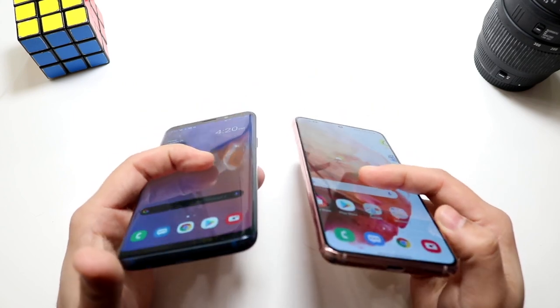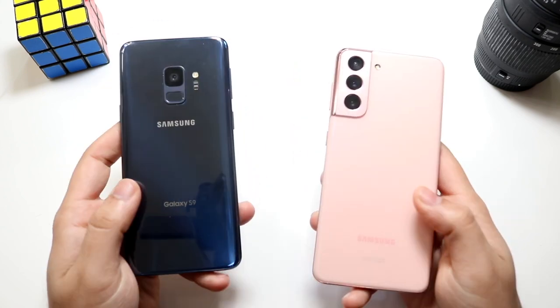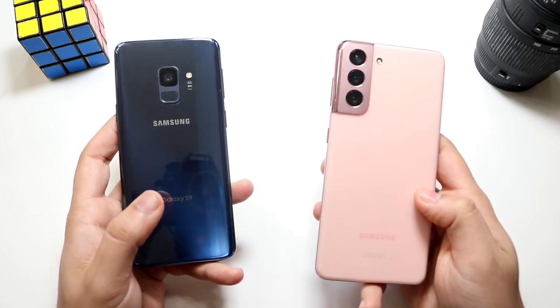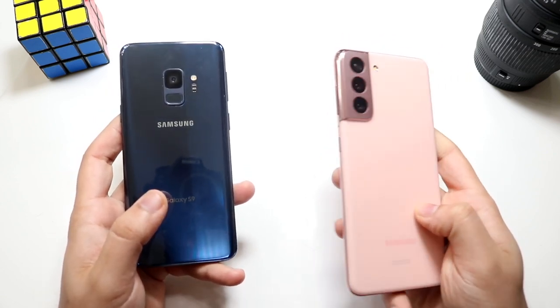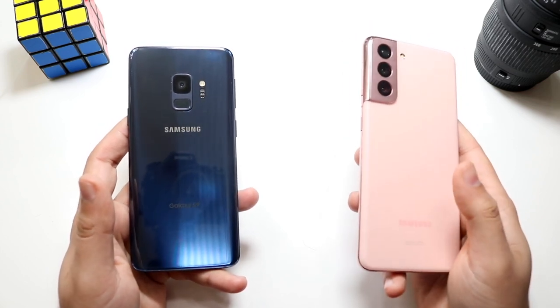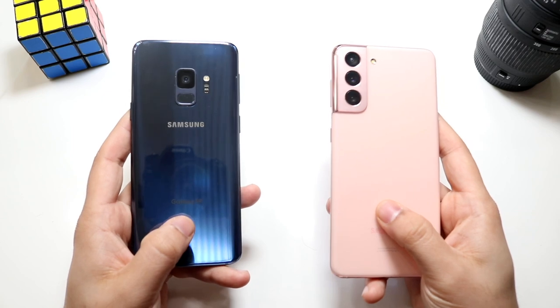On the bottom, USB Type-C ports on both phones, with a headphone jack on the Galaxy S9. You also have a microSD card slot on the Samsung Galaxy S9. The Galaxy S21 doesn't have any type of capability like that, so that's another area where the S21 takes the L. I don't know what Samsung is thinking — they're going backwards.